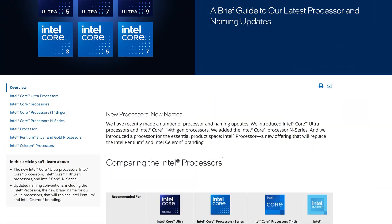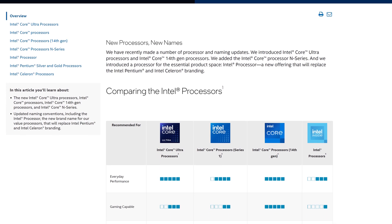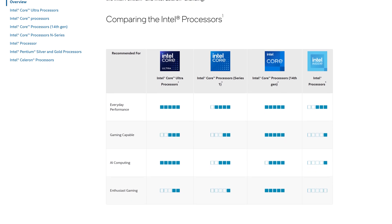We should probably start with the fact that these aren't technically Intel 15th Gen. As you may or may not know, some higher-ups at Intel recently got very drunk and decided to rename their entire product stack, basically resetting the numbering. And now we have the new Intel Core and Intel Core Ultra 200 CPUs coming in hot later this year.